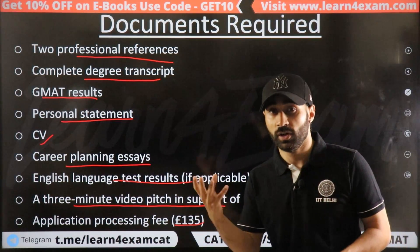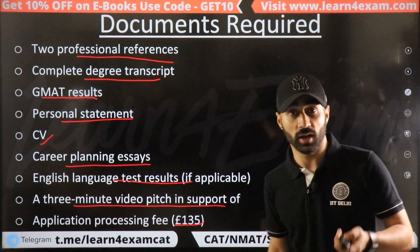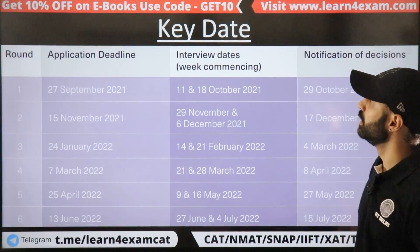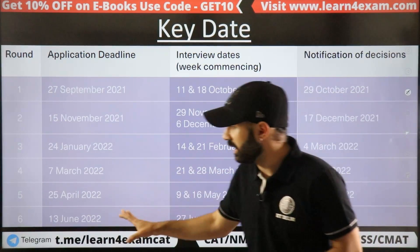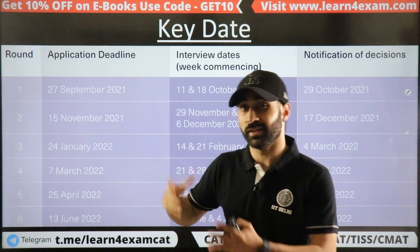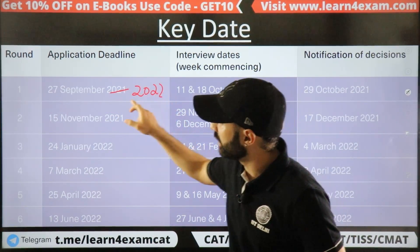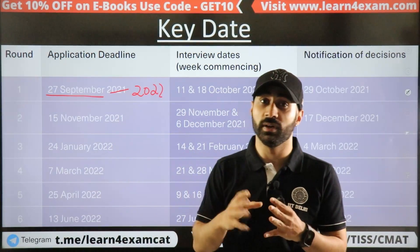You also need to pay an application fee of around 31-35 pounds. Regarding deadlines: if you are applying for 2022, the next deadline is around 26-27 September.